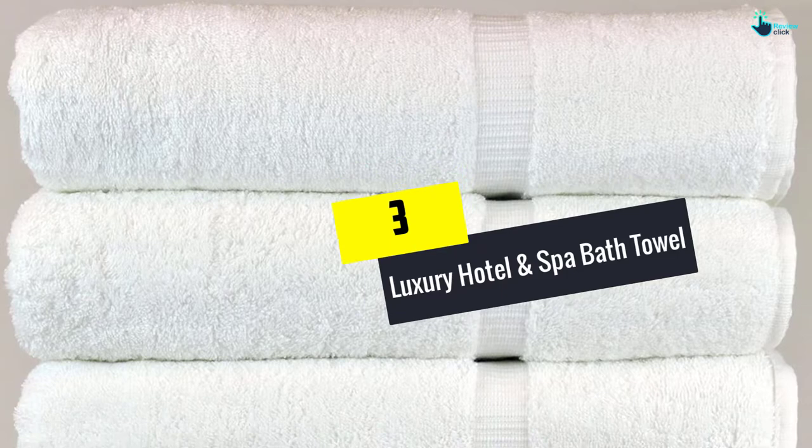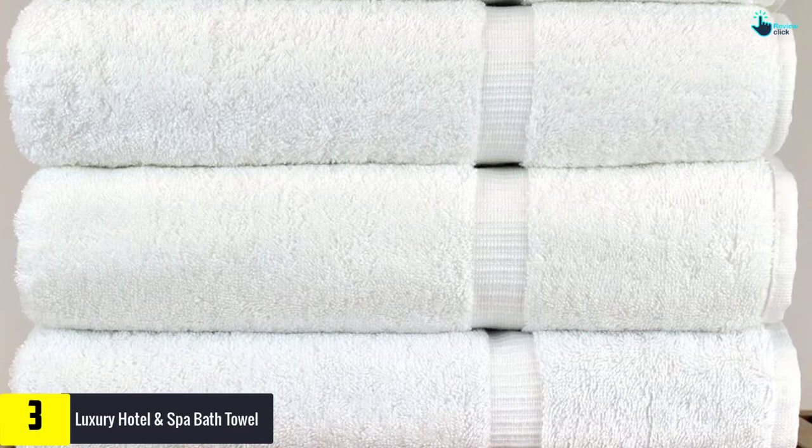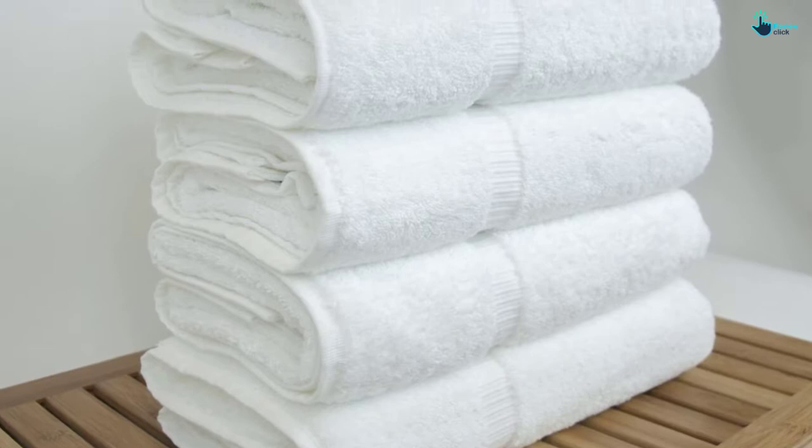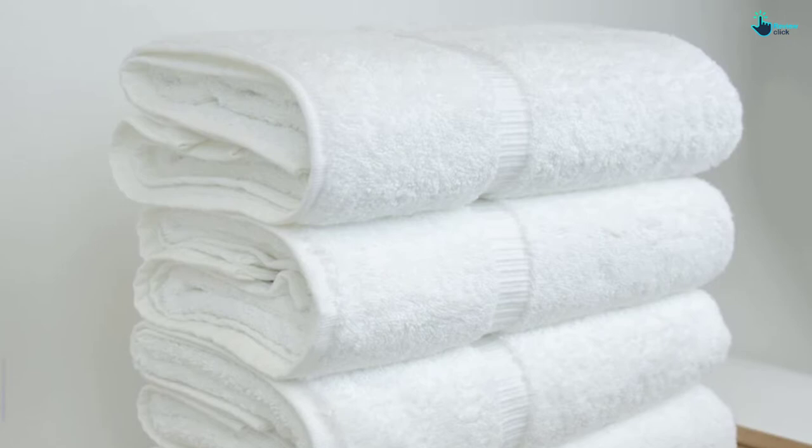At number 3, we have the Luxury Hotel and Spa Bath Towel. If you are looking for the best bath towels for use at the beach, pool, gym, bathroom, shower, or hotel, I would like to recommend the Luxury Hotel and Spa Bath Towel. These towels are made using Turkish cotton that features a 700 plus GSM to guarantee quick moisture absorbency and fast drying performance. The towels do not include dangerous chemicals or harmful dyes to ensure safety, and you can expect an easy time cleaning them because of the machine washable and dryable design.